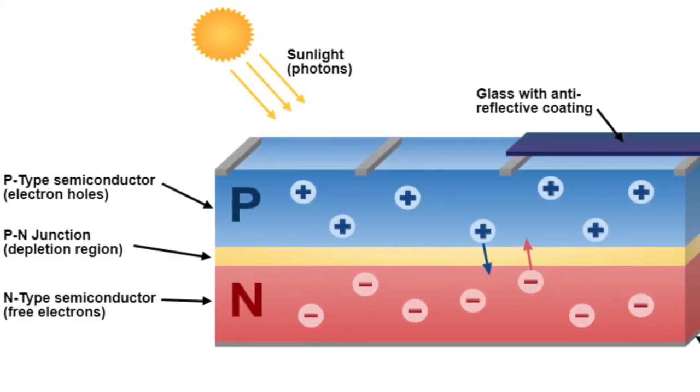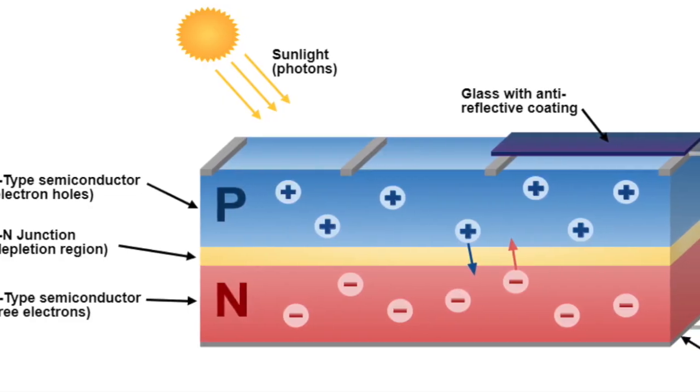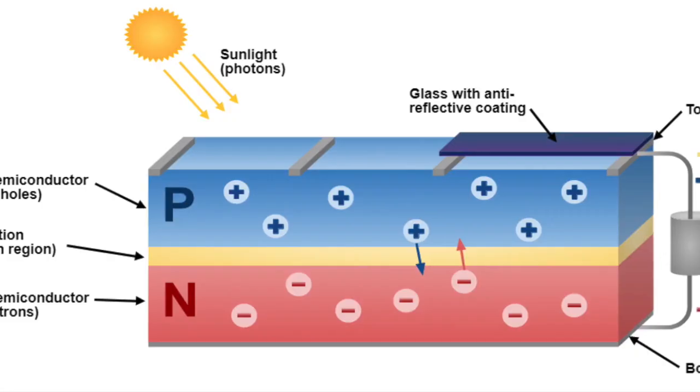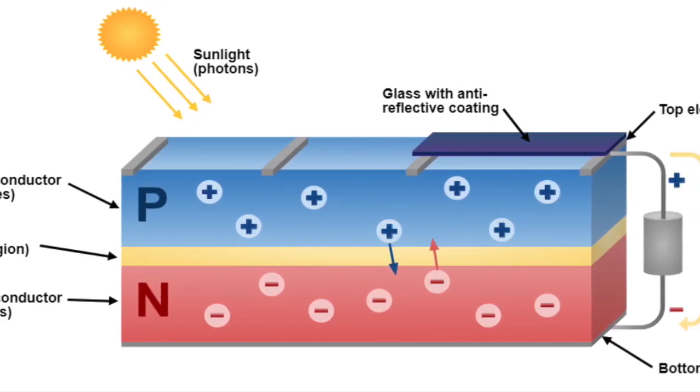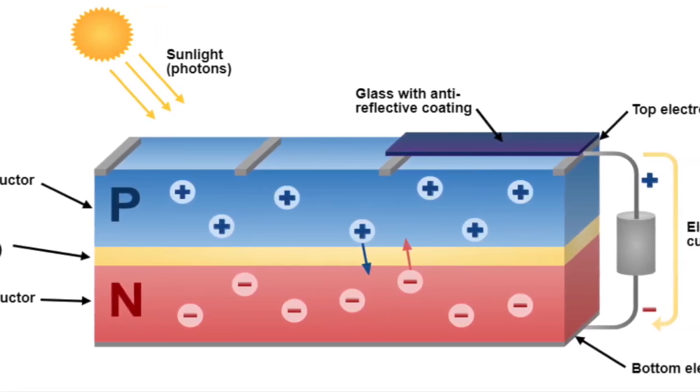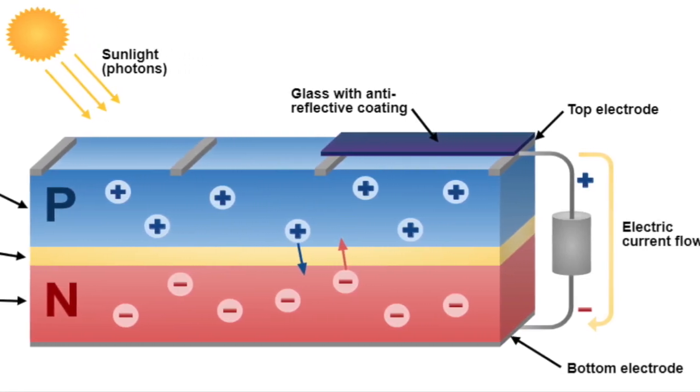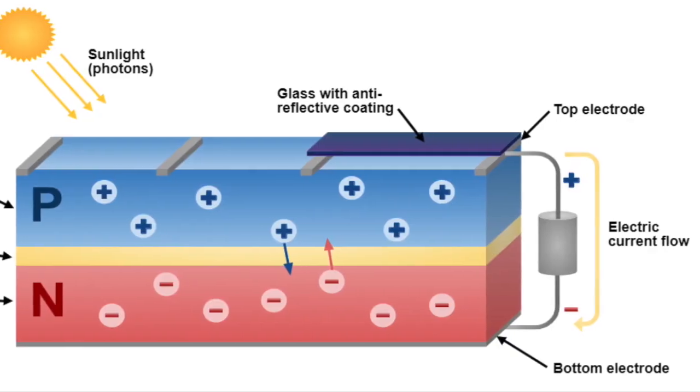The electron is drawn to the N-side while the hole is drawn to the P-side. The mobile electrons are collected by thin metal fingers at the top of the cell. From there, they flow through an external circuit, doing electrical work such as powering a DC motor, before returning through the conductive aluminium sheet on the back.